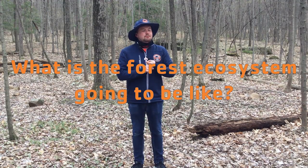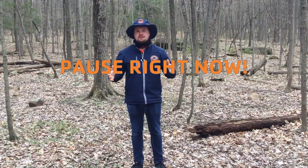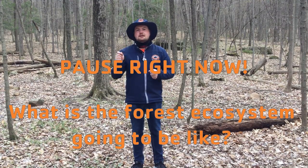A couple things I want you guys to think about before we start: what is the forest ecosystem going to be like? Is it like the wetlands? Is it like the pond? Or is it very different? Try to think in your head about a couple different animals you might see out here, different plants, and maybe some insects as well. If you'd like to pause the video right here, pause it now and jot down your thoughts.